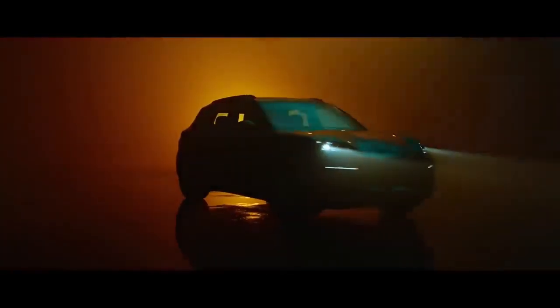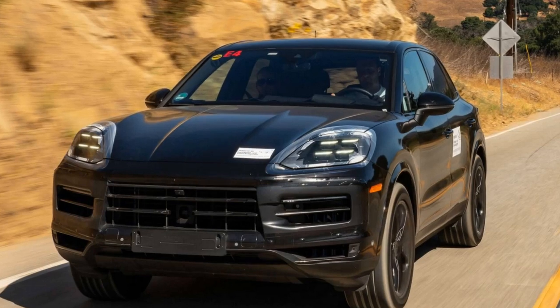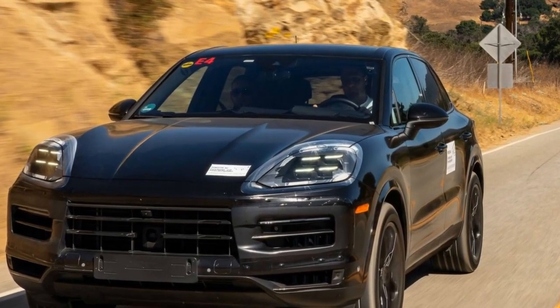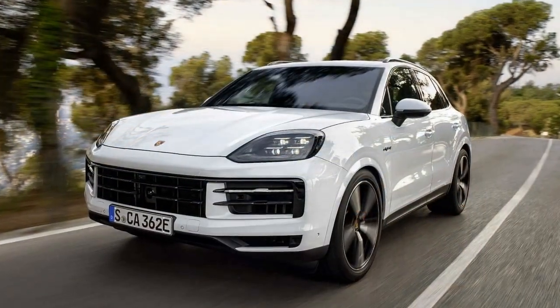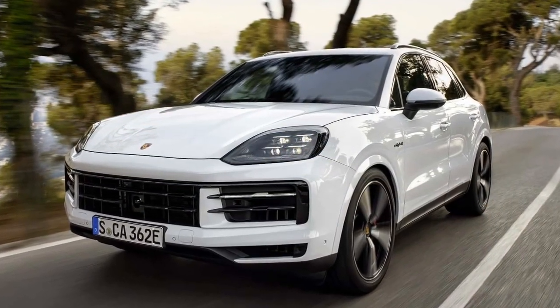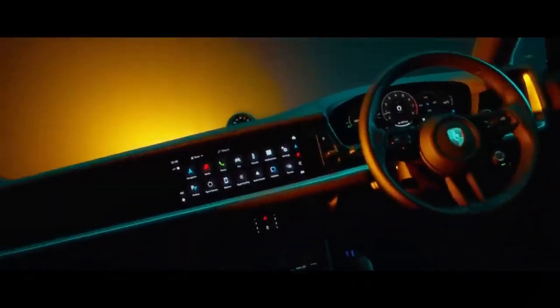The Turbo GT's SUV record-holding 2.9-second 0-60 and 11.2-second, 121.5 mph quarter-mile times are likely to remain unchallenged until the arrival of a tri-motor Cayenne EV, as rumors suggest. However, for now, a 2024 Cayenne S equipped with the right options can come remarkably close to matching its braking, grip, and handling capabilities.